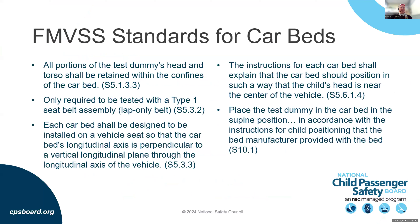Car beds do pass FMVSS standards. Under FMVSS, the dummy's head and torso must be retained within the car bed throughout the test. Car beds are only required to be crash tested with a lap-only belt — but that doesn't mean they can only be used with a lap belt. They are designed to be used perpendicular to the vehicle seat (side-facing), and instructions must specify that the child's head be near the center of the vehicle. Crash testing places the dummy supine, but that doesn't restrict in-use positioning.